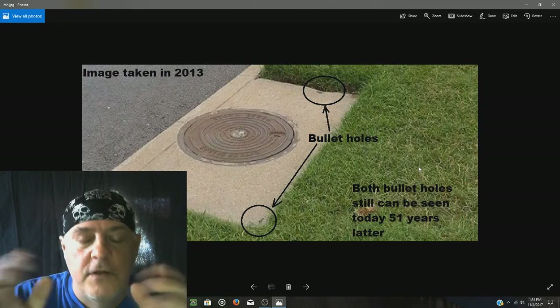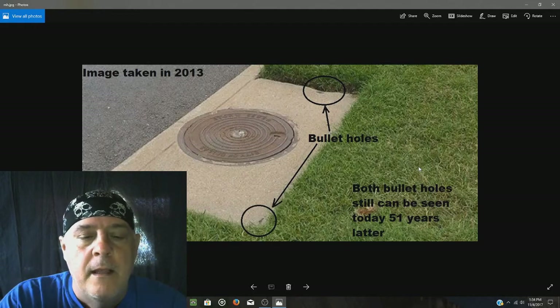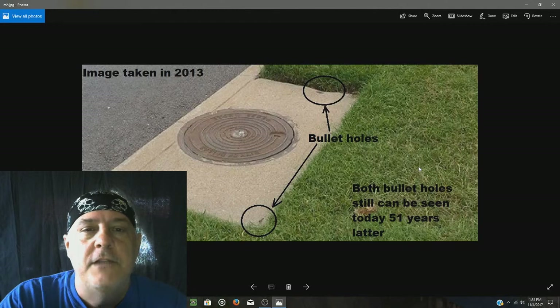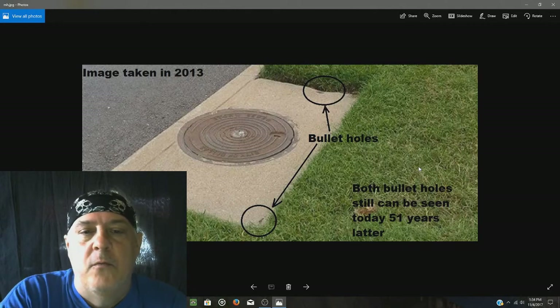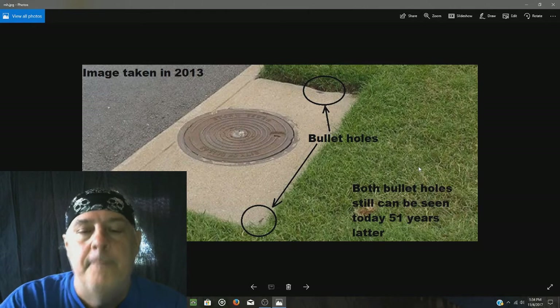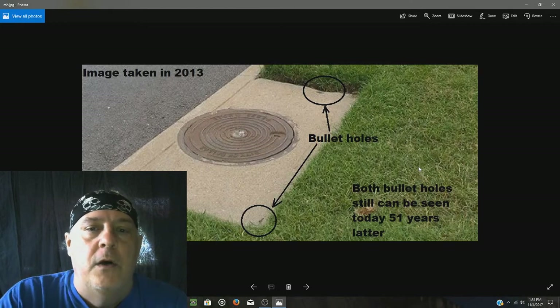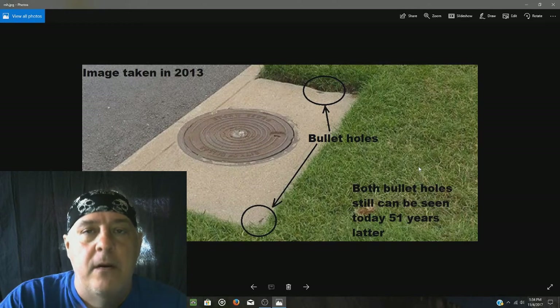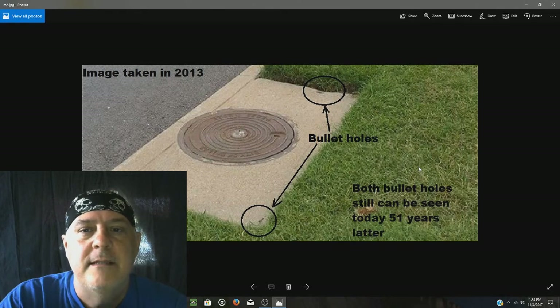When I first saw these shots in the Zapruder film, I contacted a friend who lived in Dallas and told him I needed him to check a location. I said, from what can be seen in the Zapruder film — and remember, this was before I even knew shots had been taken there — I see two strikes and a bullet ricocheting upward near this manhole cover. I gave him the exact locations of where to look.